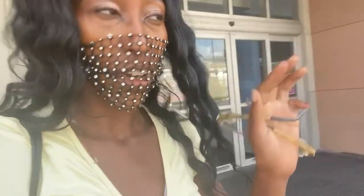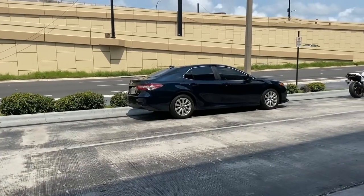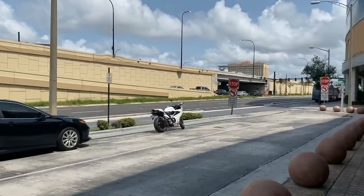Hi everyone, this is Adventures with Tati and today we are downtown in Orlando, Florida at the LYNX bus station. I'm going to be your tour guide today and give you guys a tour of how the buses work, where they go — for those people who are considering moving to Orlando, I'm going to give you the grand tour of how all of this works.